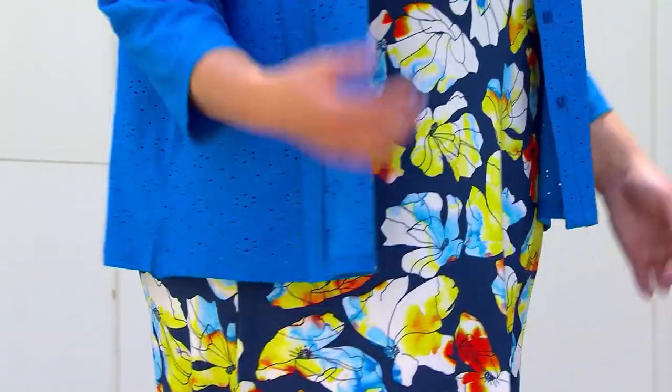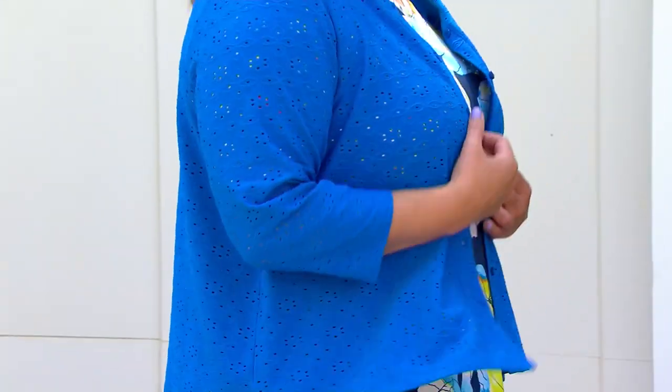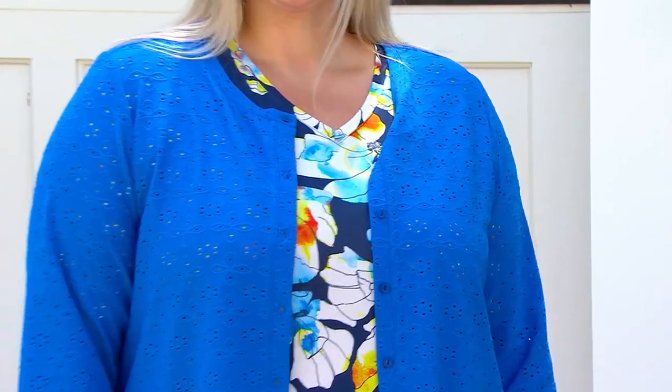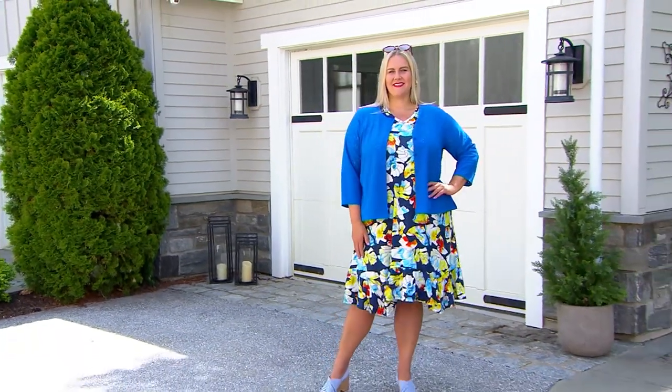It's graduation time, vacation time for many of us. You're having family reunions, class reunions — we're out there, we're moving. Sometimes you get that dress or you're wearing that tank top and you need a little something over it. You look at the cardigans in the stores and they're all sweatery. You don't need sweatery in August. You need the Logo by Lori Goldstein stretch eyelet button-front cardigan.